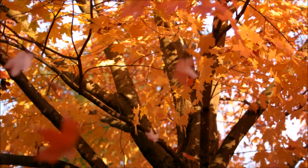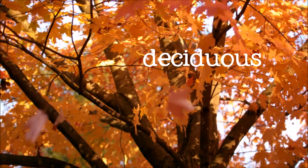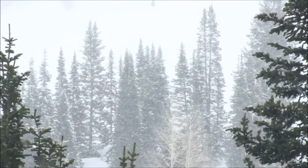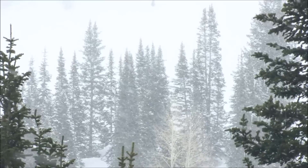Trees that lose their leaves every winter are called deciduous trees. Not all trees lose their leaves, however — evergreen trees keep their leaves all year long.